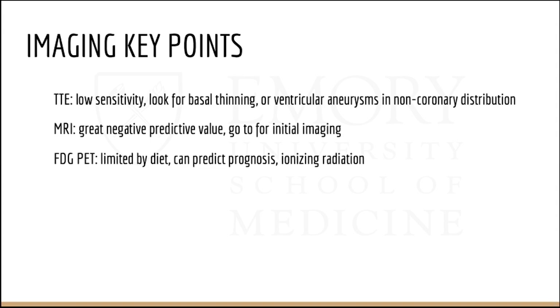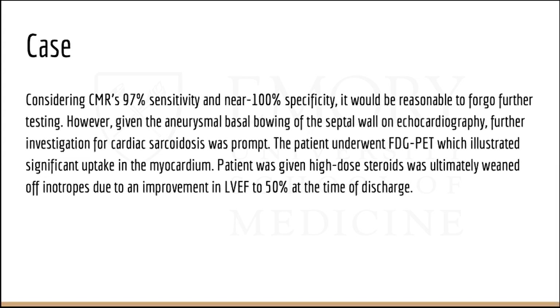Imaging key points: Transthoracic echo has low sensitivity — look for basal septal thinning or ventricular aneurysm in non-coronary distribution. MRI is great for its negative predictive value and is your go-to for initial imaging. FDG PET is limited by the diet, which patients find difficult to follow, but can predict prognosis. Remember it is a CT-PET, so patients are exposed to ionizing radiation.